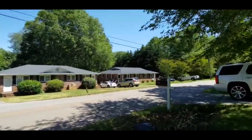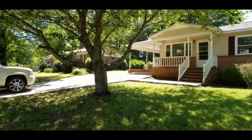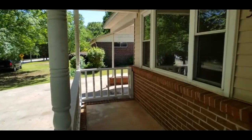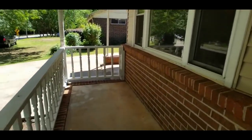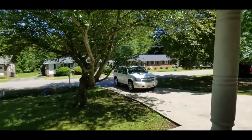It's beautiful out here. As you can see, you've got a carport with an extra parking pad beside it there. Let's go check it out. Alright guys, here we are on the front porch — nice front porch, great for afternoon sittings.